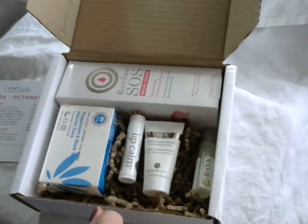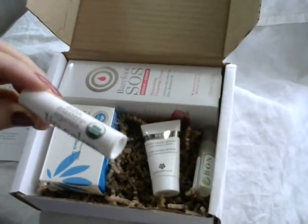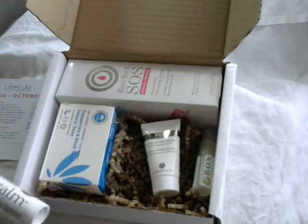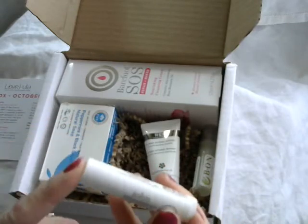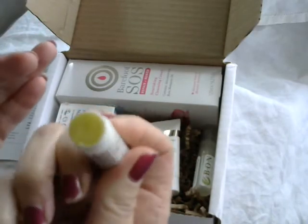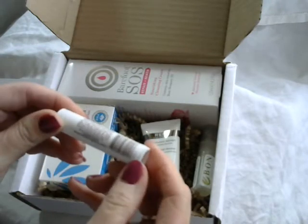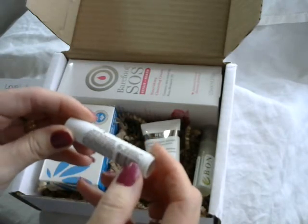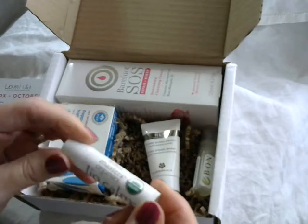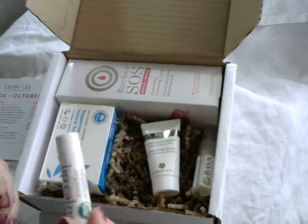The first thing on the list is a John Masters Lip Calm, which is an organic lip balm type product. This normally retails at £6 and soothes, softens and protects the lips. That's what it looks like — a nice rich yellow colour. It does have beeswax in it so it's obviously not suitable for vegans, but I'm alright with that.